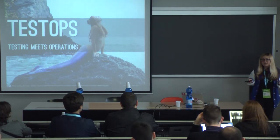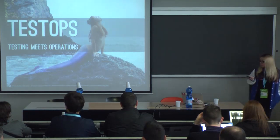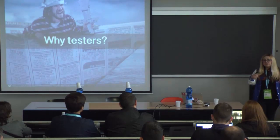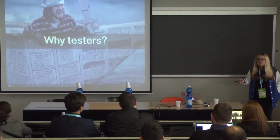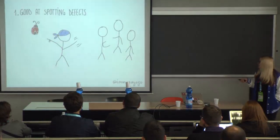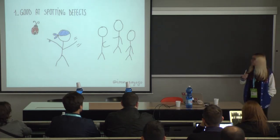A more pragmatic way to define Test Ops is whatever happens when a developer, a tester, and an operations engineer walk into a room. Going forward with that, I'm going to answer the question: why testers? Obviously I'm interested in this, but not all testers are the same. Why would you want to have your testers involved with operations? I think there are quite a number of reasons, but I'm going to focus on three. First: testers are good at spotting defects. Everybody can spot a defect, but for testers, spotting defects is basically their superpower.